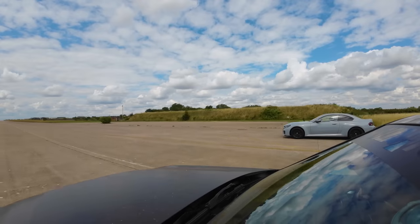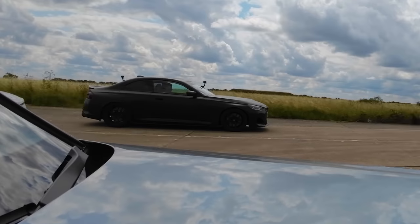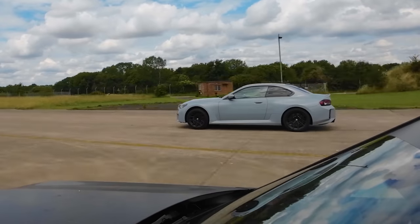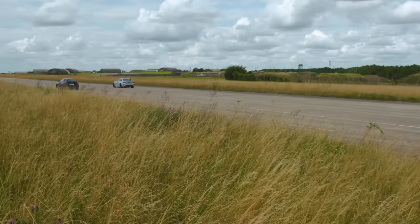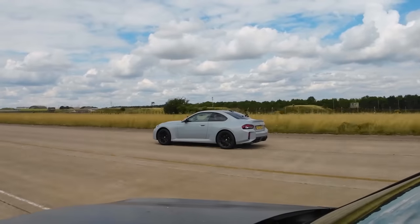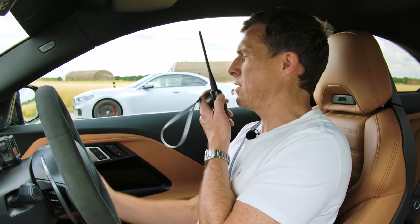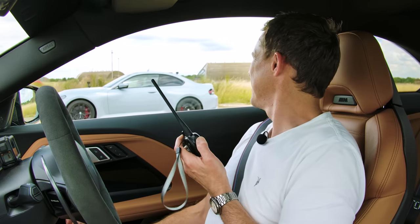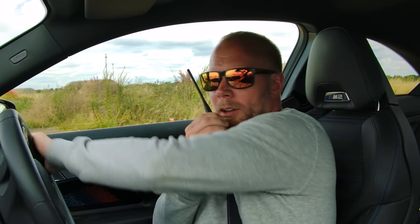Here we go from 50 miles an hour. Three, two, one, go. I didn't seem to push it hard enough. If anything, I think I beat you by a little bit more that time. Hmm, that's odd — can we just try it again?